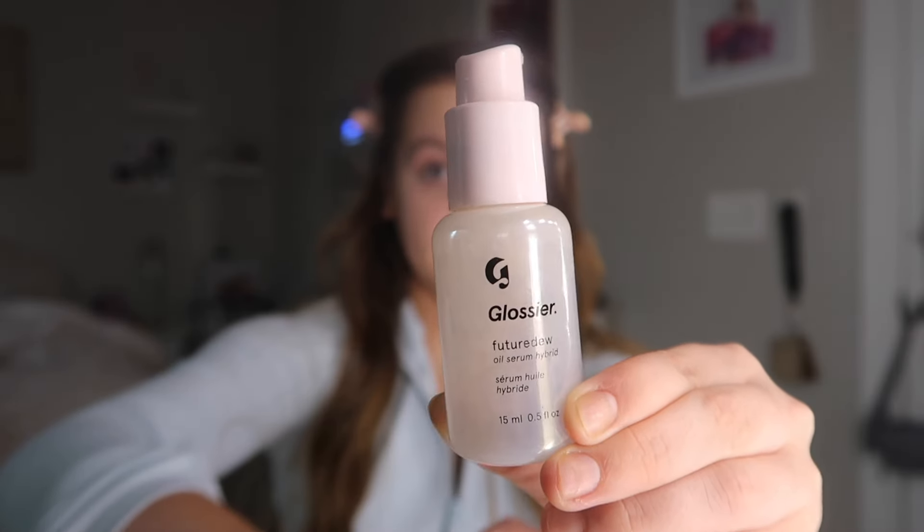First things first, I'm going to clip my hair back with these — I think they're called crocodile clips. I'm pretty sure you can find them anywhere, but Ulta is where I found mine. If I'm being honest, I don't do a lot of skin prep every single day — it just kind of slips my mind. I feel like if I just use primers and a moisturizer, it usually does the job.